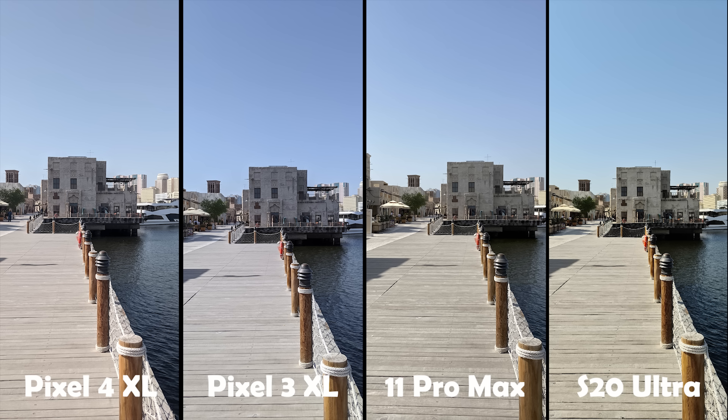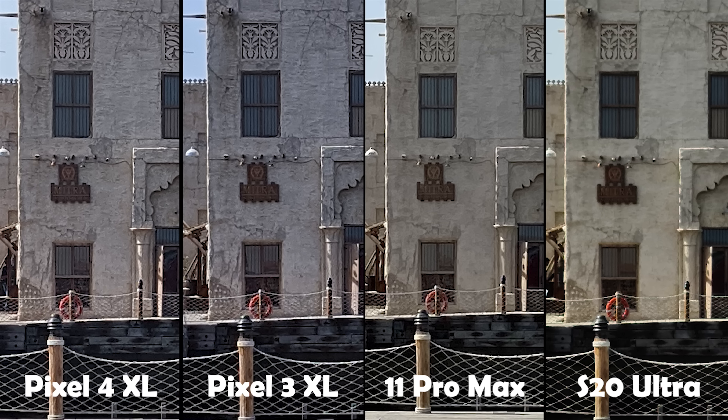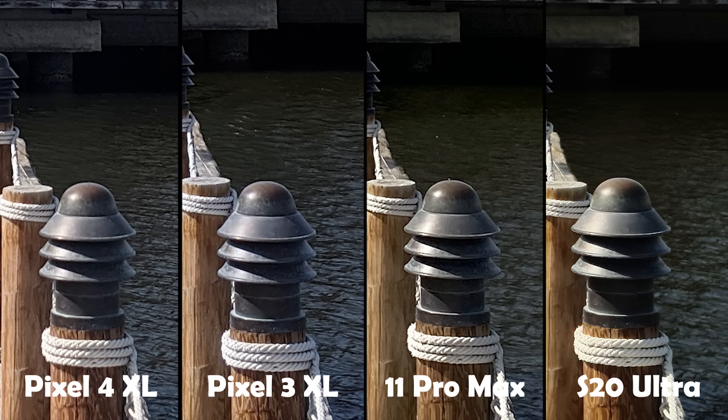The iPhone 11 Pro Max has a warmer white balance than the previous two images and more saturated colors. It also nailed the exposure — both shadows and highlights are well exposed, and I do like the look of the iPhone's image here. The S20 Ultra, as expected, has the most saturated colors and showed the same issue with the exposure where the shadows are too dark. It also produced the warmest image. Now let's zoom in to check the details. Surprisingly, the Pixel 3 and 4 produced the most detailed images. The iPhone produced a softer image with less detail, and the S20 Ultra produced the softest image with the least amount of detail — you can barely see the texture of the building. It seems like this happened due to an S20 focus issue.